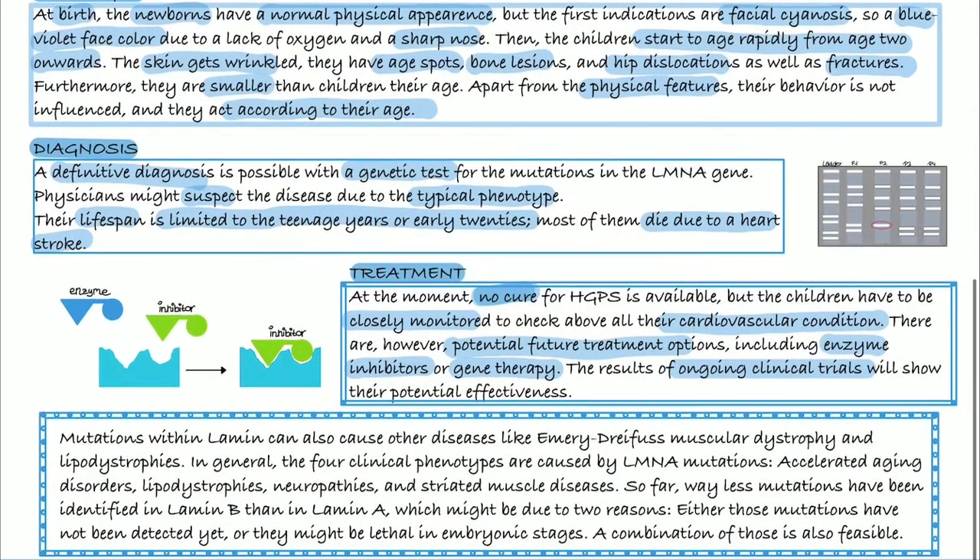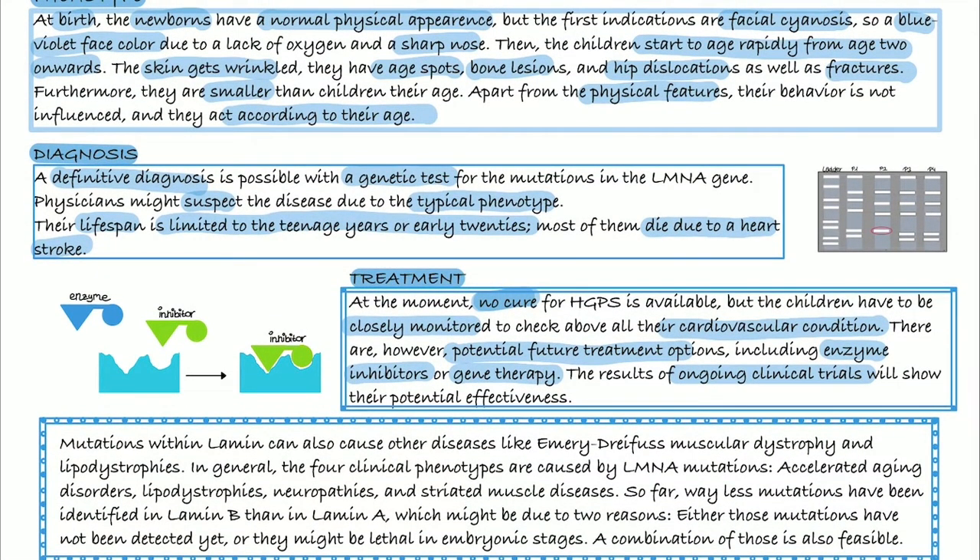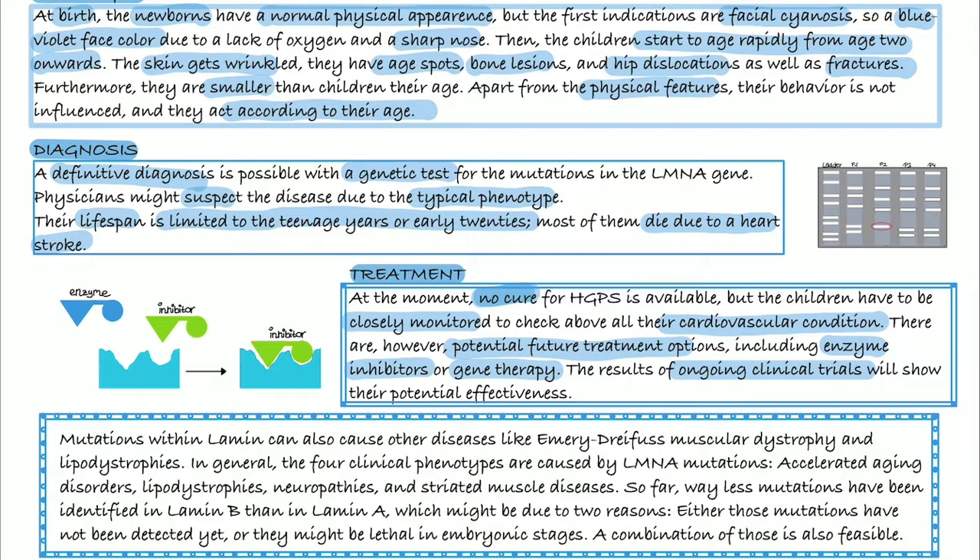We've talked about HGPS, but there are also mutations in lamin A that cause other diseases, like Emery-Dreifuss muscular dystrophy and lipodystrophies. In general, there are four clinical phenotypes associated with mutations in the lamin A gene: accelerating aging disorders, lipodystrophies, neuropathies, and striated muscle diseases.